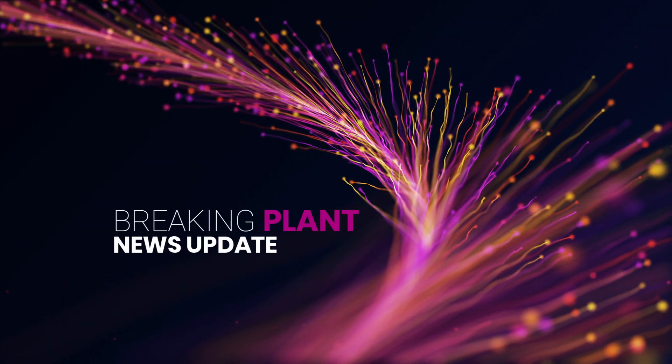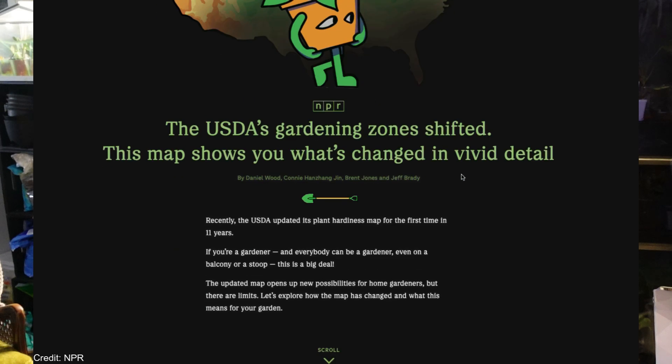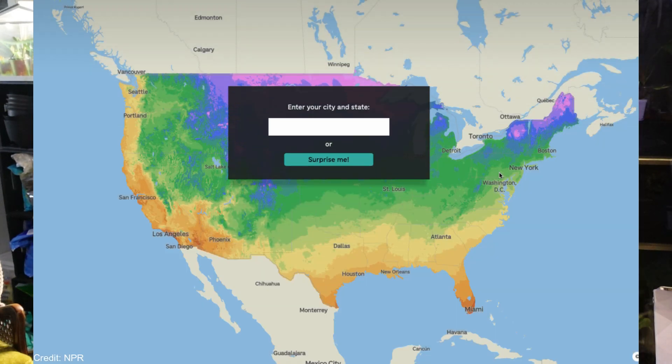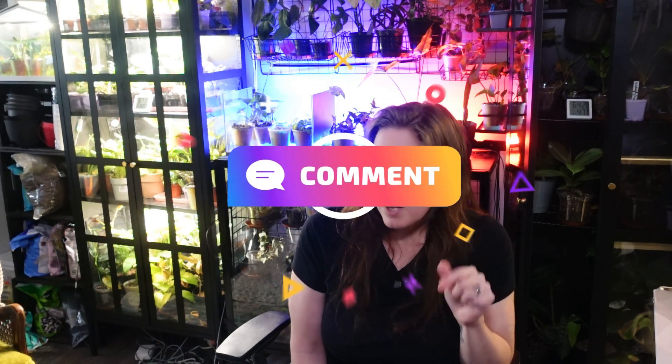Breaking plant science update: the USDA recently released its first hardiness zone map update in over a decade. Climate shifts mean some plants can now survive in regions they couldn't before. Want to deep dive into these changes? Drop a comment and let me know. And if you learned something new today, I'd love if you could give this video a thumbs up and subscribe — because when it comes to plant science, we are all just getting started. Thank you so much for watching. I'll see you in the next video.